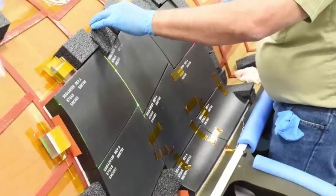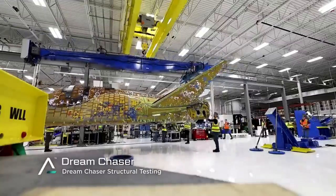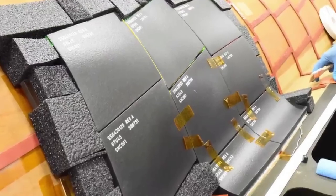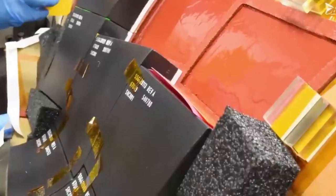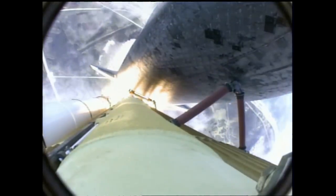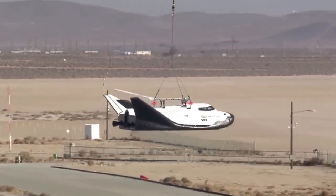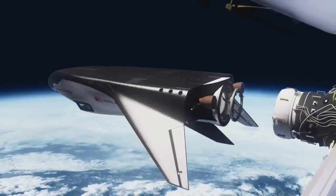To keep the tiles bonded to Dream Chaser, Sierra Space's engineers are using room temperature vulcanizing (RTV) silicone, which can withstand high temperatures. Each tile is tested by using a mechanism that pulls on them to ensure the bond is sufficient. SNC engineers have updated their TPS tiles from the shuttle program using more innovation, better technology, lessons learned, and modern manufacturing techniques to increase strength and reduce cost. Dream Chaser's tiles are about 10 inches by 10 inches, while those on the shuttle were 6 inches by 6 inches.